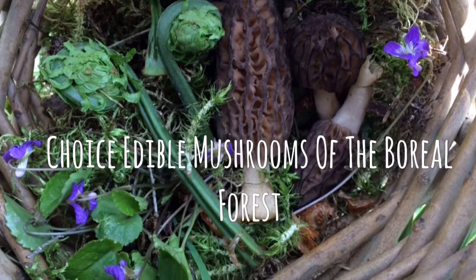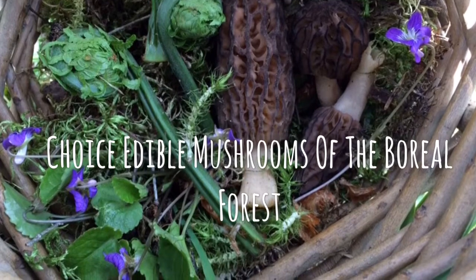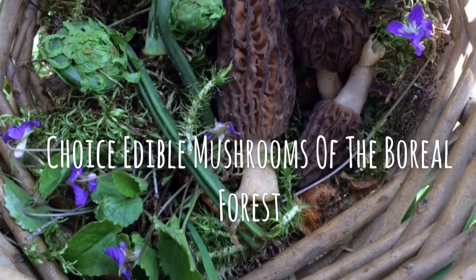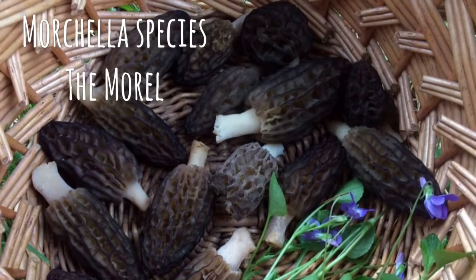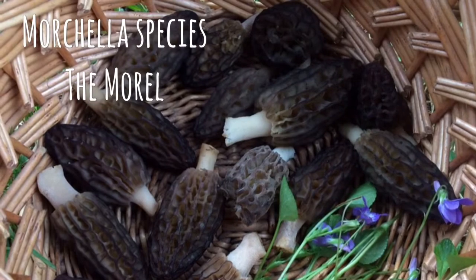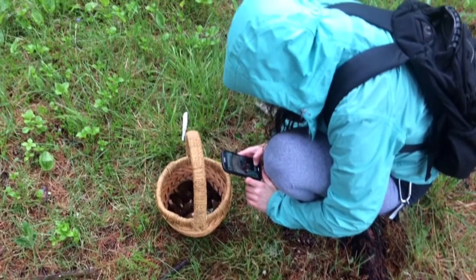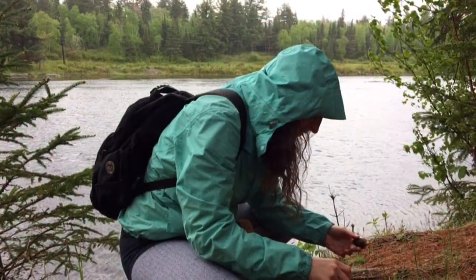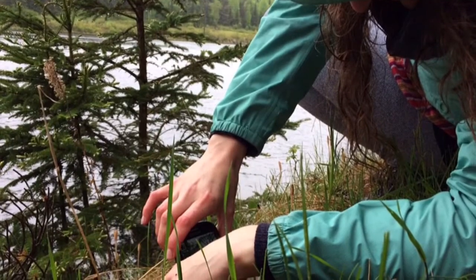In this video I will be discussing choice edible mushrooms of the boreal forest and potential toxic look-alikes. There are an estimated 10,000 known species in North America and many more have yet to be discovered. As a general rule, you should cook all wild mushrooms, as some contain mild toxins which will be removed through the cooking process and rendered edible.